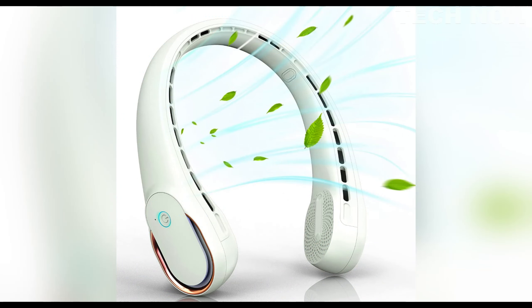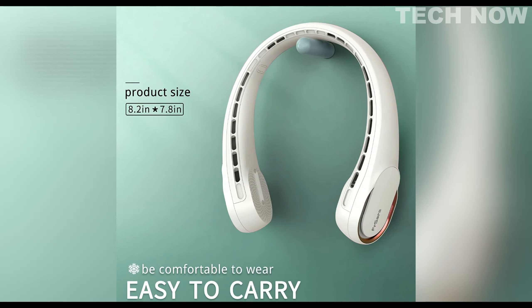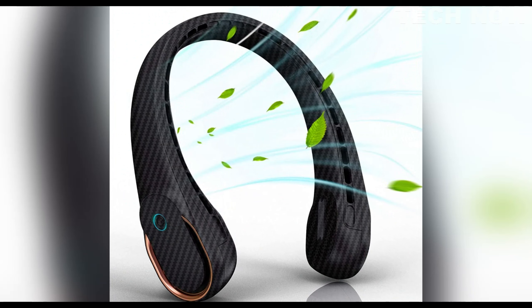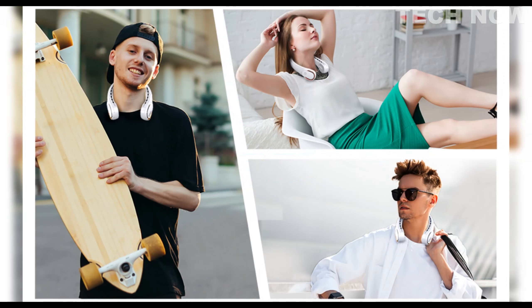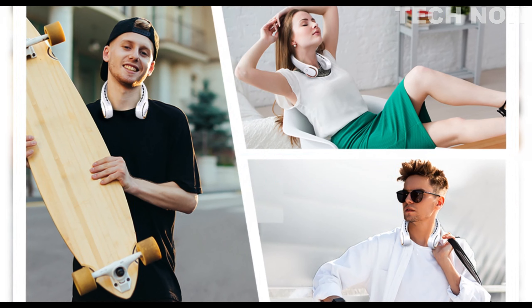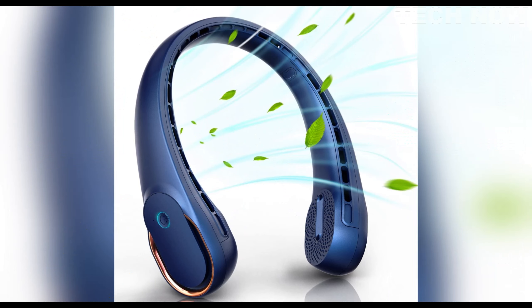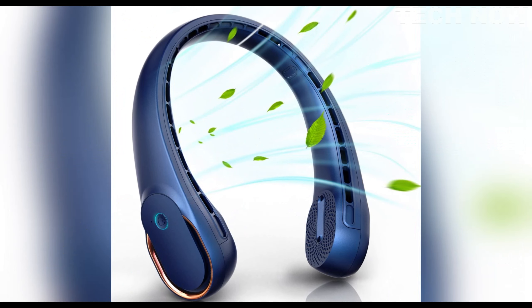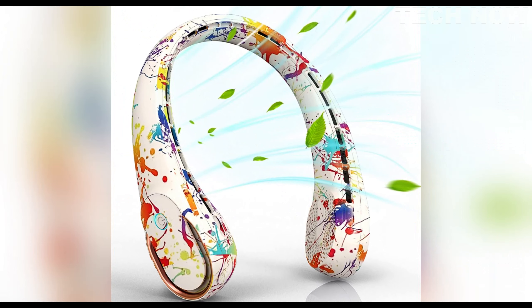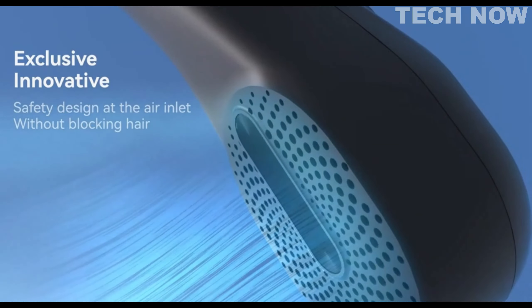This neck fan is made from non-slip materials, ensuring a secure and comfortable fit. It is designed for ease of use with a short charging time for quick and convenient recharging. Its portable nature makes it ideal for various activities such as outdoor excursions, sports, or relaxing at home. The FR-SERA Neck Fan is available on platforms like Amazon and is a popular choice among individuals seeking a portable fan that offers strong wind and reliable performance.